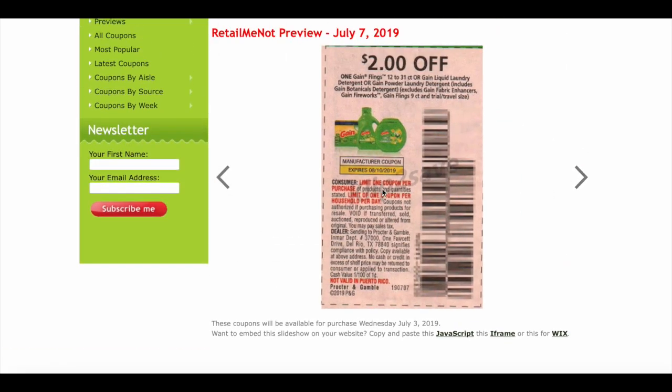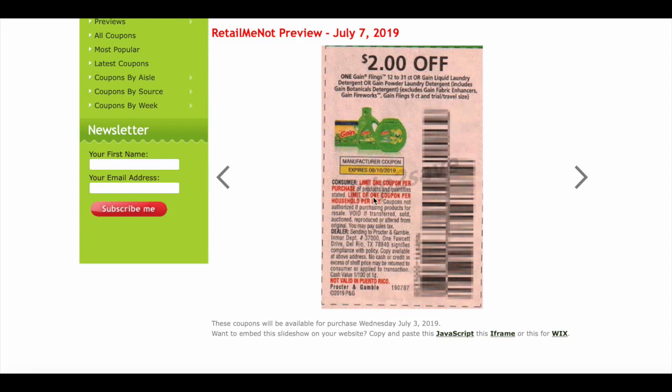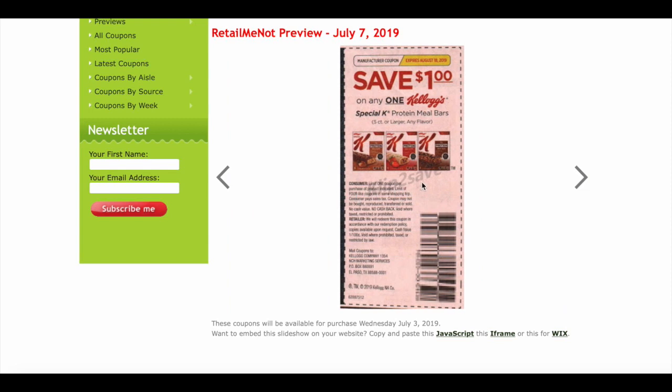A common point of confusion is coupon limits. 'Limit one coupon per purchase' means you can only use one manufacturer's coupon per item — you can't stack two manufacturer coupons on the same item. But 'limit one coupon per household per day' means you can only use one of those coupons per day. And 'limit four like coupons per shopping trip' means you can use four of them total, not just one.